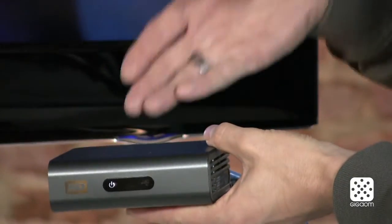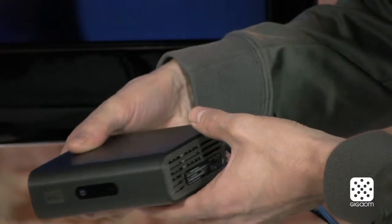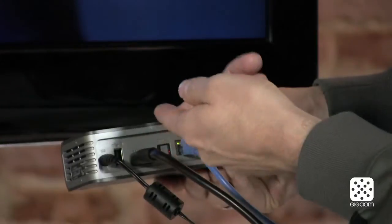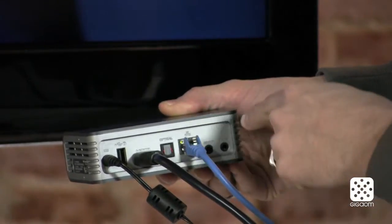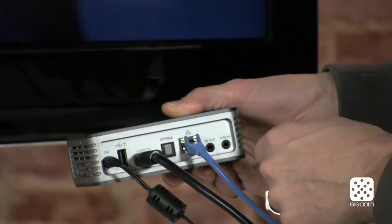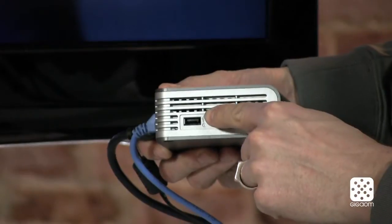So this is it, the WD TV Live Plus. It's a small box, kind of the size of an Apple TV, a little bigger. On the back you find a power plug, USB, HDMI, then the Ethernet, optical audio out, and your analog video out. And if you flip around on the other side there's another USB port.